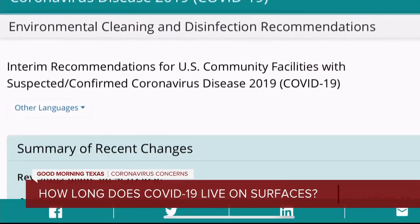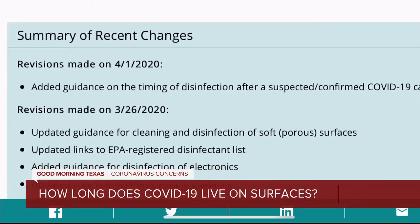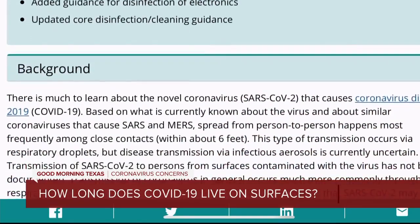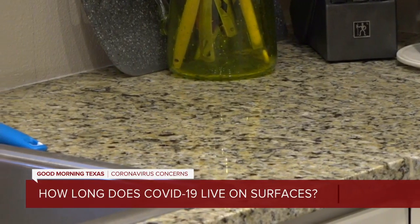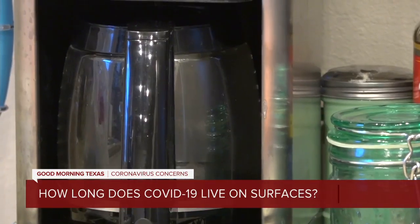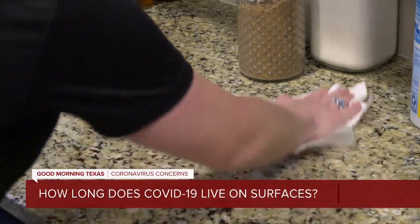At this point, the CDC cautions that there's much to learn about the 2019 coronavirus that causes COVID-19, saying they believe it spreads through droplets from person to person at distances nearer than six feet. But they don't have a grip on how long it could live on surfaces, with current evidence pointing to hours if not days. So cleaning and disinfecting is of the utmost importance.